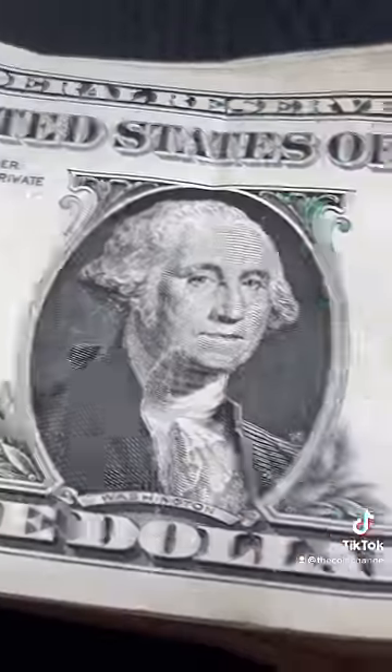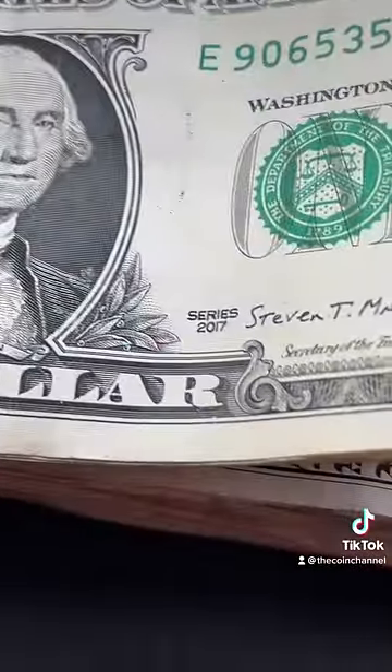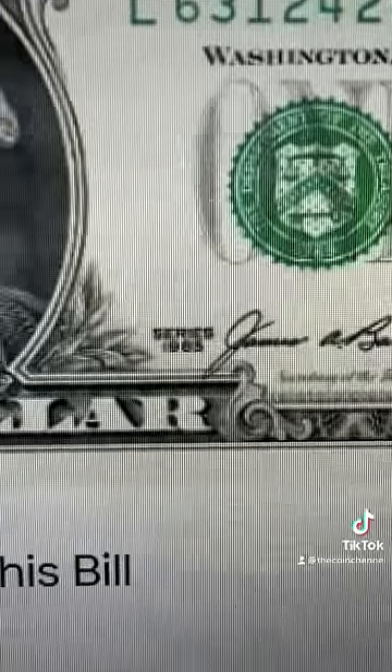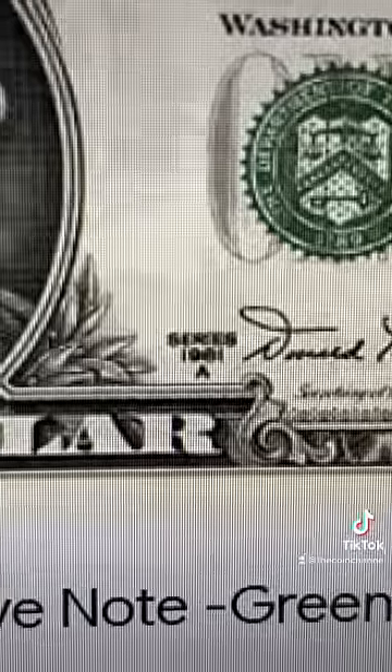Save this. On a dollar bill, the date is right there. I need you to look for these two years — look for 1985 and 1981a.